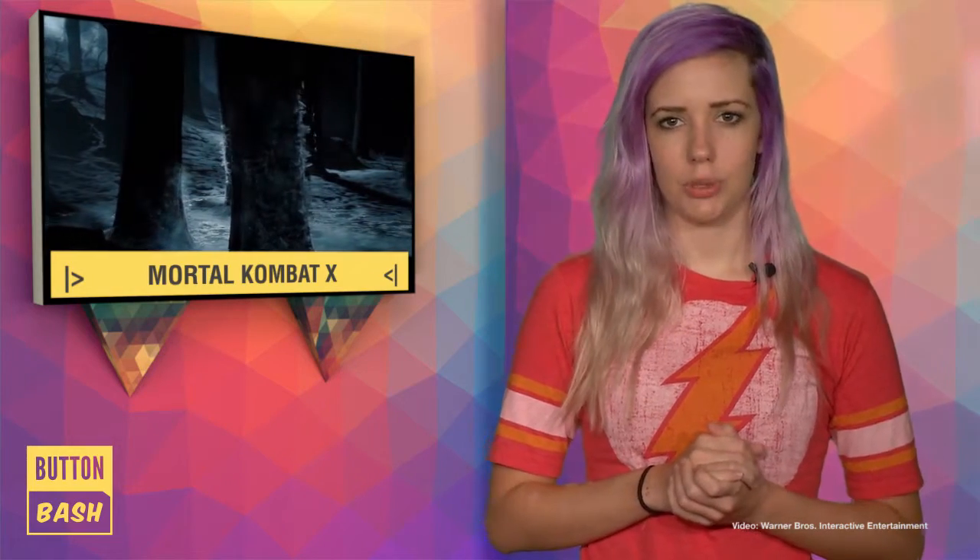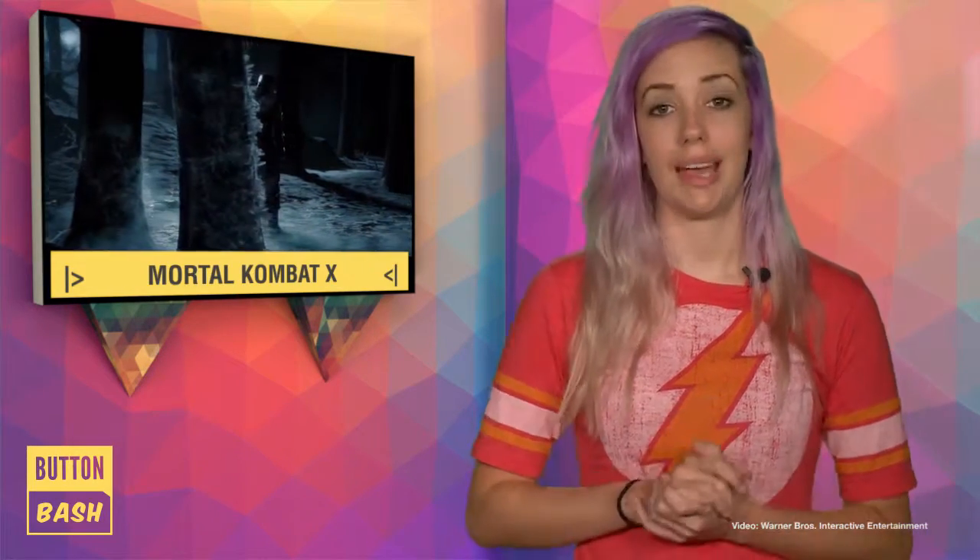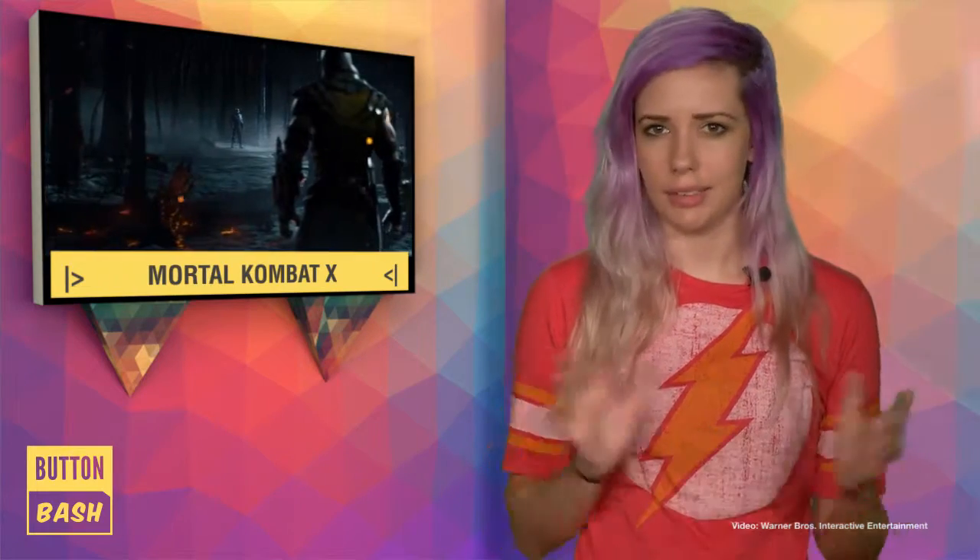Mortal Kombat X has an official trailer and box art has been revealed. The game will be releasing on the Xbox One, Xbox 360, PlayStation 4, PlayStation 3 and PC. The box art features Scorpion, who is undoubtedly one of the most popular characters in the entire franchise.